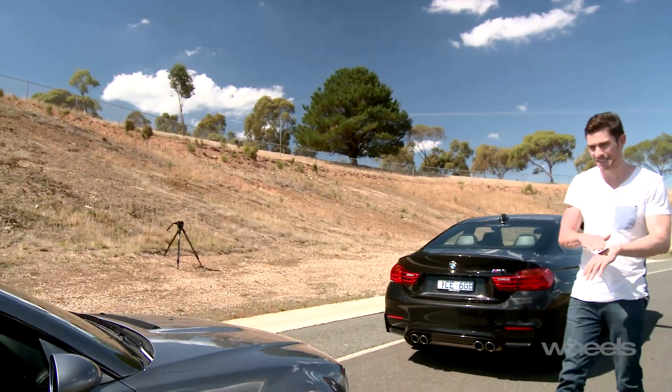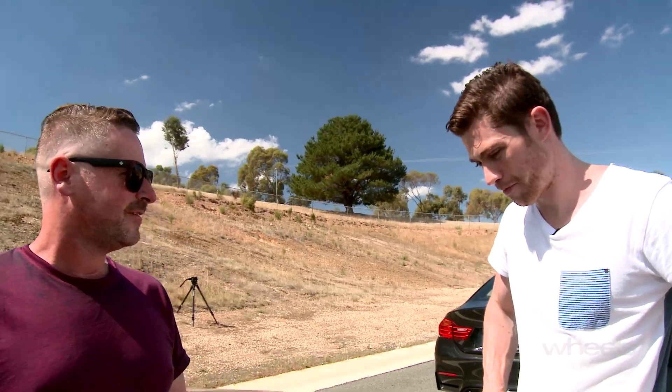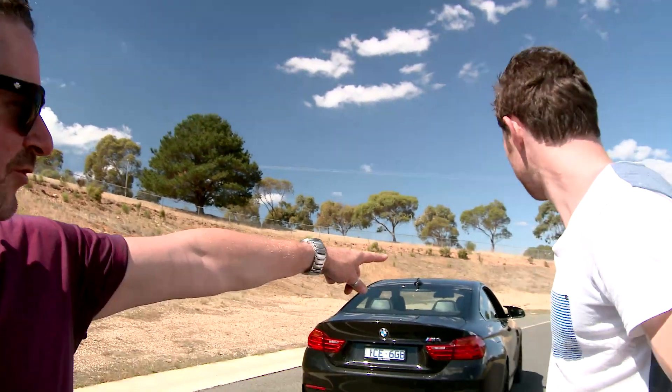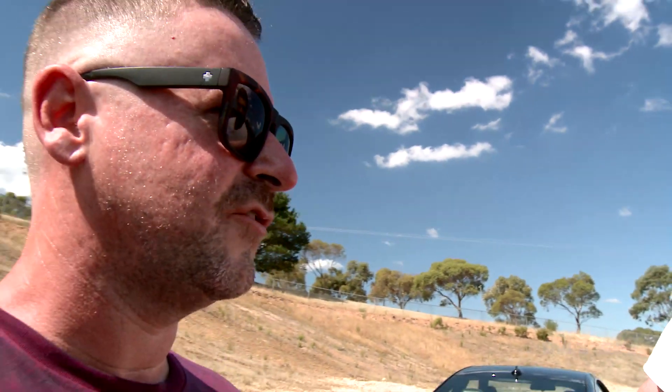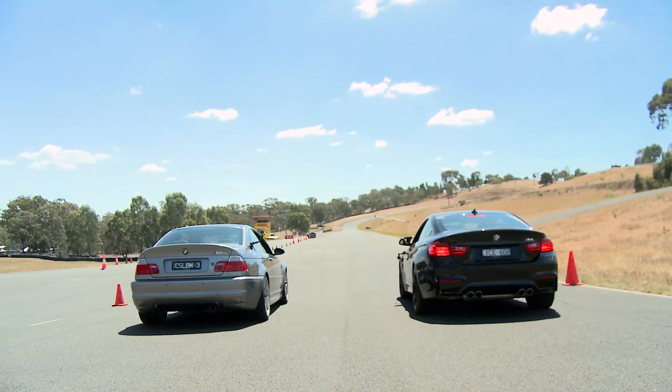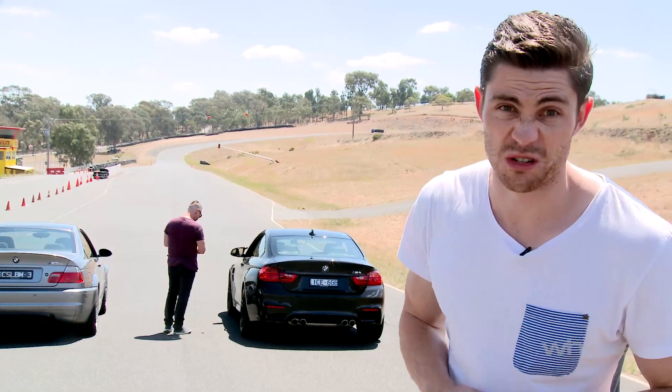We've just been slapped on the wrist for having too much sideways fun. I was just trying to do my job. Although you can see someone was doing their job here and a little bit over there. So I guess we'll just have to do something a little more sensible — like flat out in a straight line rather than sideways? Exactly. So, to completely humiliate Ponchard — not that I really need to because he's wearing a purple shirt — I've organised a little drag race. This should be a walkover.